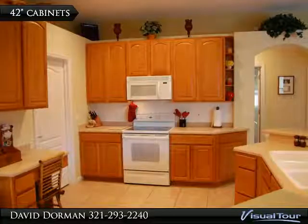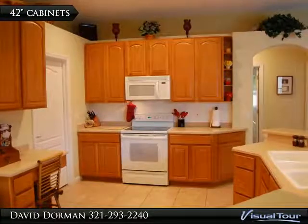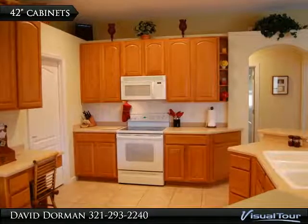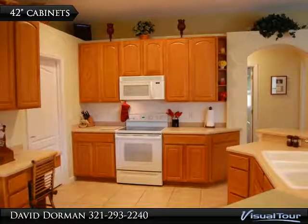The kitchen features solid surface counters, 42-inch oak cabinets for extra storage, a built-in desk, access to the laundry room with added oak cabinets, and a newer dishwasher.